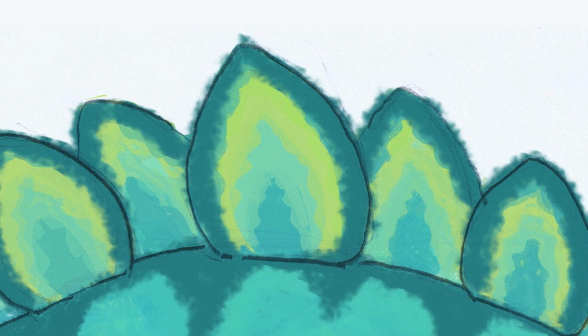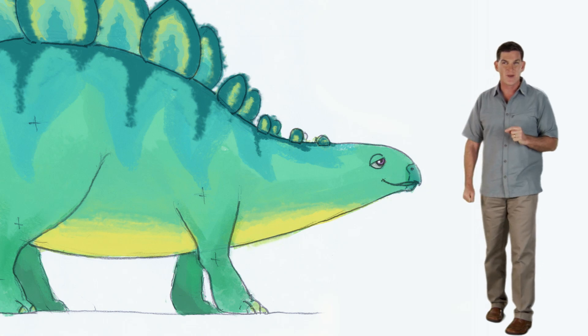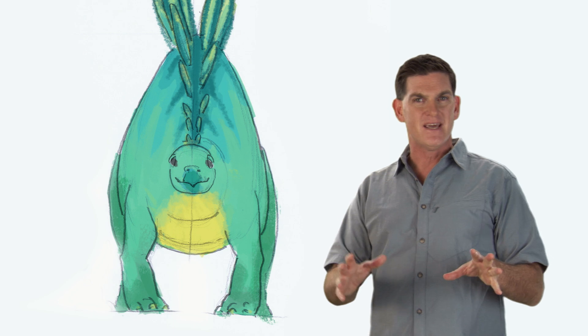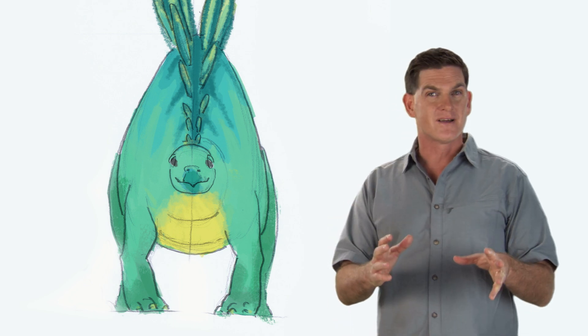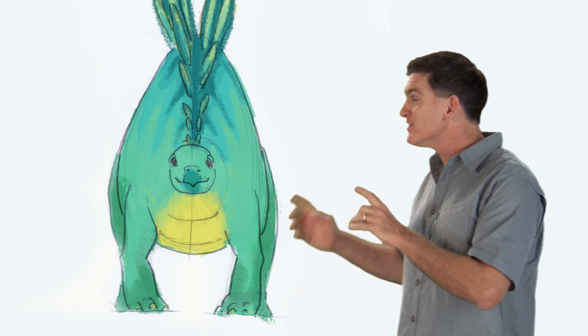Since we can't watch Stegosaurus in action, paleontologists like to look at animals today to see what we can learn from them. And there is one animal we all know that is a big plant-eater with a long trunk and big ears that it uses for cooling off and showing off.